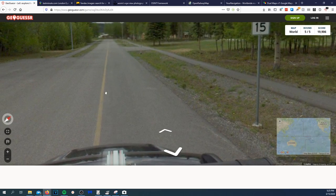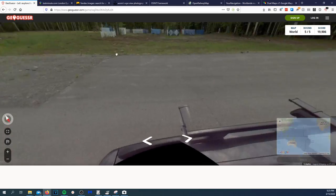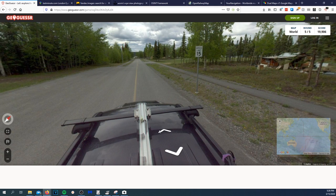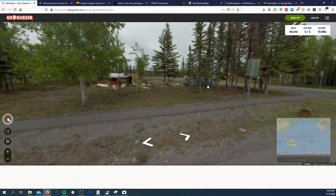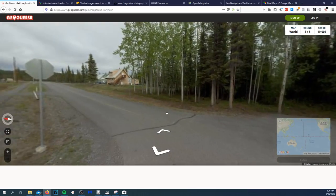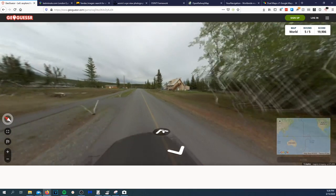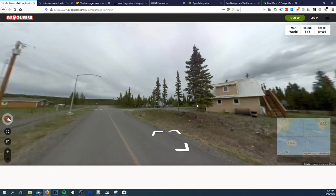This line down the middle of the road tells me this might not be in the USA — this might be Canada. The car is driving on the right-hand side though, so it's definitely Canada-ish, could be USA. The speed limit of 15 — so 15 kilometers an hour — is definitely slow, so this could very well be Alaska.